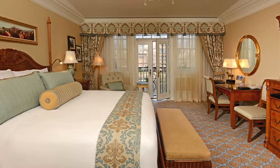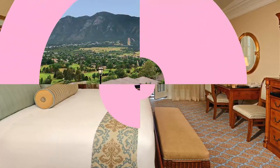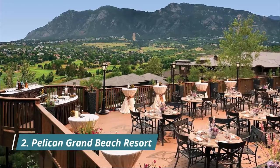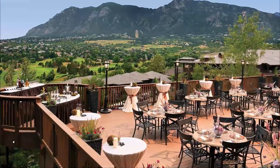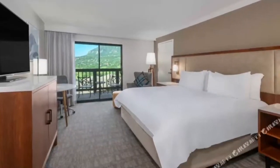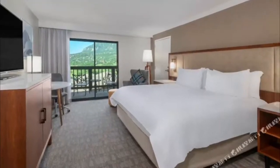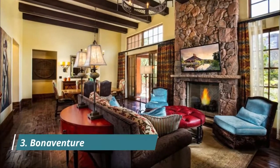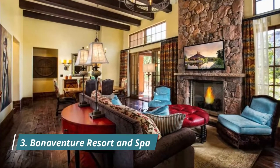Number two: Pelican Grand Beach Resort. Just beyond the northern tip of Birch State Park, the Pelican's gleaming pale yellow facade seemingly reflects the glorious sands over which it looms. A refurbishment has upped its game and helped clinch several awards.